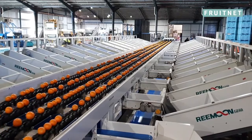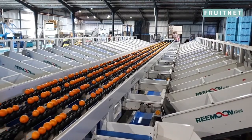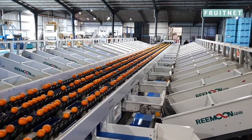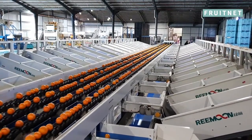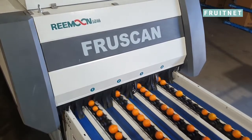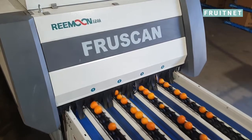We've installed a brand new four lane Ramoon Grader. It's a 38 drop machine with all soft bin fillers, and Ramoon has provided their new FruitScan 7, which has just recently been released here in Australia.